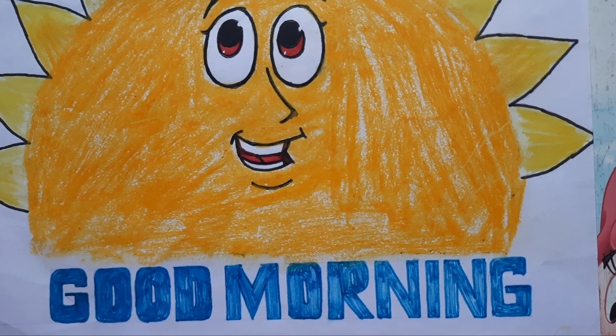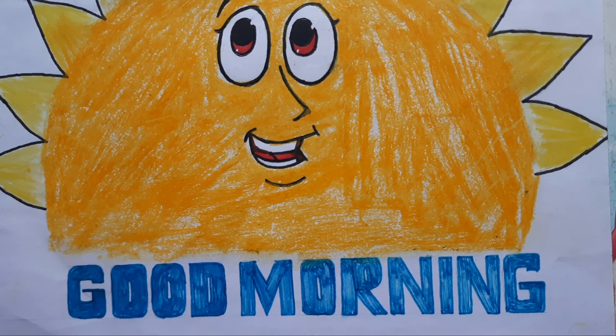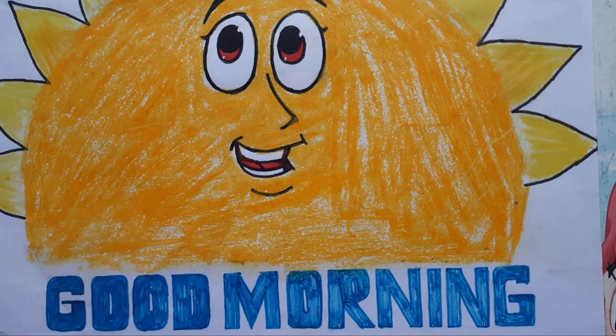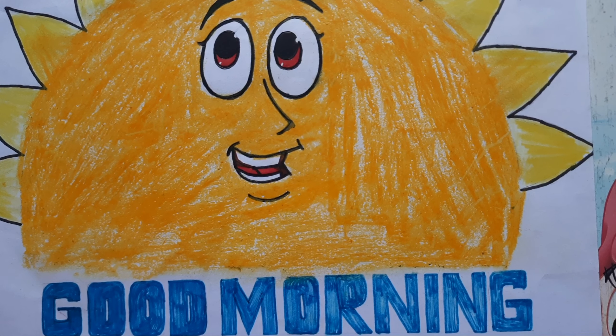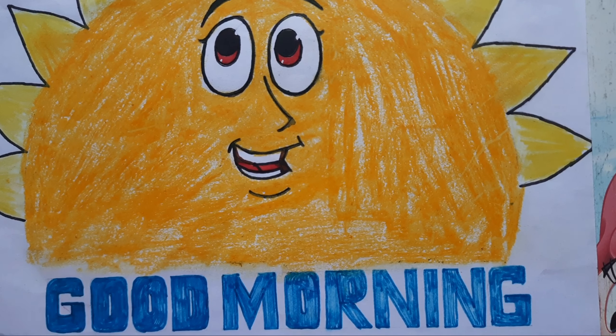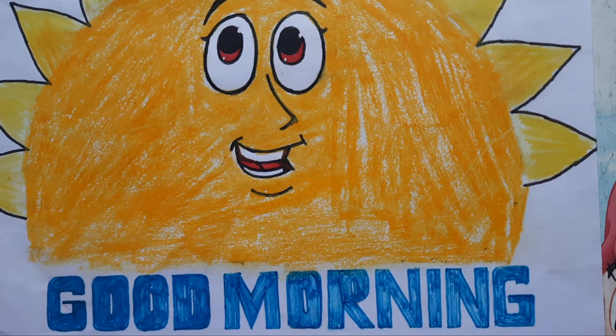Good evening children, welcome to our English class. Today I am going to give you a worksheet which will be completely based on our chapter 'Little Birdie.' You are going to solve this worksheet this weekend.